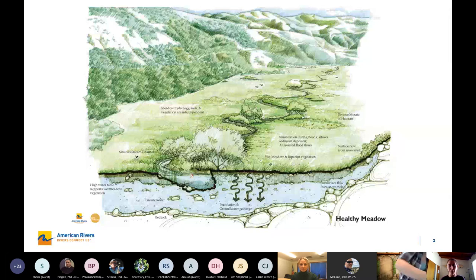Here is a diagram of what we would call a healthy meadow. Some of the characteristics are a sinuous channel with a small geometry, so that when peak flows come through the system, they can easily overtop the banks and spread and soak in across the meadow. That supports a shallow groundwater table, which in turn supports wet meadow species and riparian species that are really good at holding the soils in place. It also acts as a sponge, soaking up water.